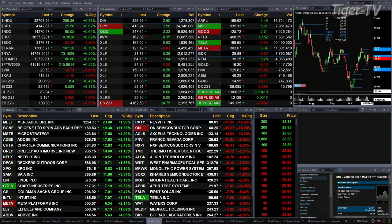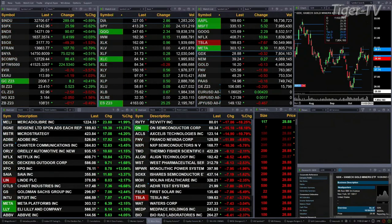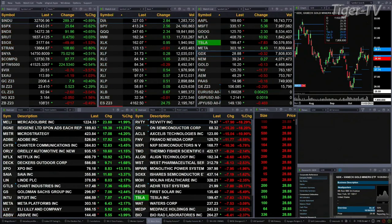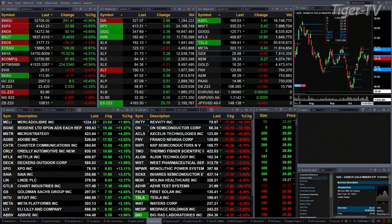Gold is trading at 2006-2007, that's up eight bucks. Silver is trading at 2341, a 52-cent move there. Light crude is back $2.50. Natural gas up a nickel. 30-year treasury down, down 17 ticks, trading at 108.31.